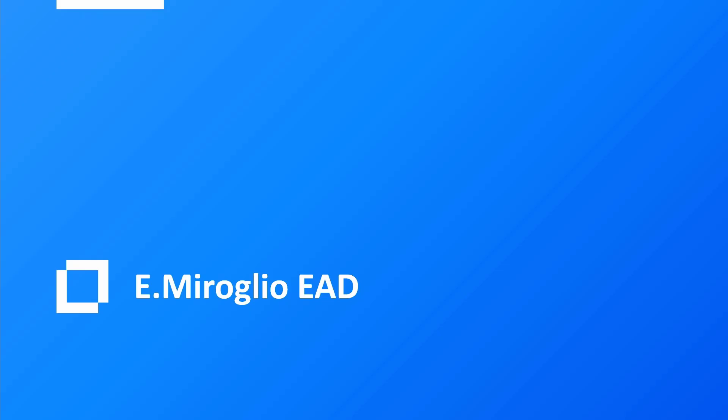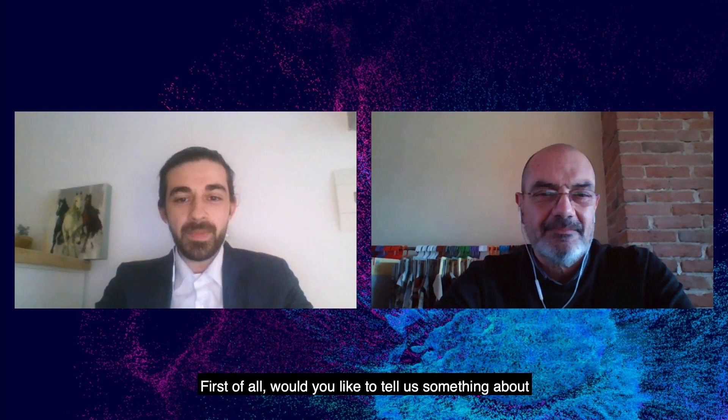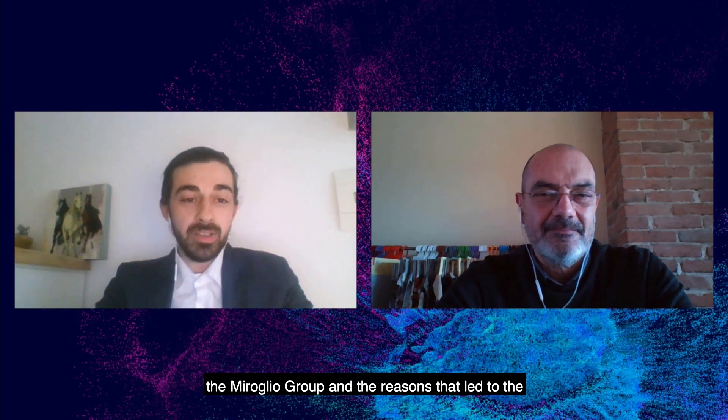Let's go ahead and show the video we recorded earlier — a short interview with eMiroglio where they go through their environment and discuss how Micro Focus has helped them. Buongiorno Dottor Chiavazza, la ringrazio per aver accettato la nostra intervista e le do il benvenuto a Micro Focus Universe 2021. Innanzitutto volevo chiederle se può presentare Miroglio e le motivazioni che l'hanno spinta ad affrontare un complesso progetto di rehosting.